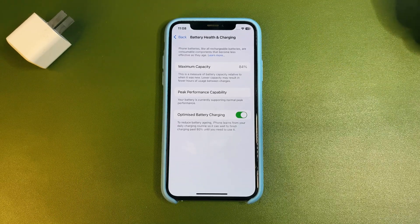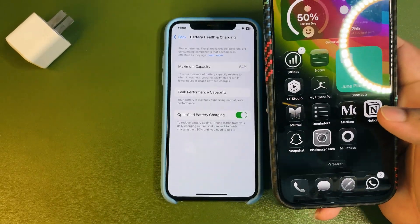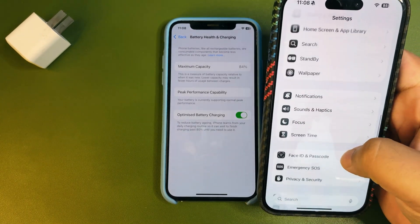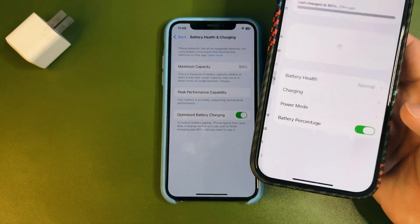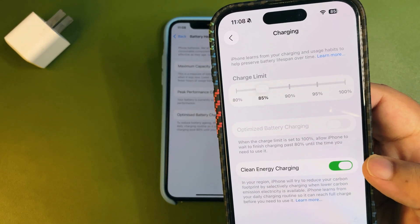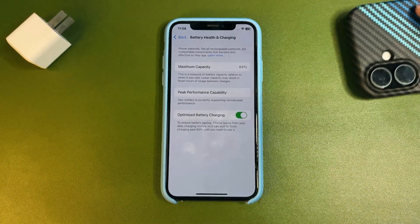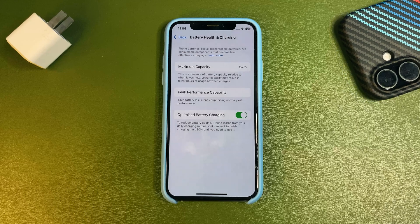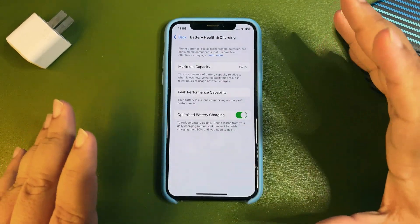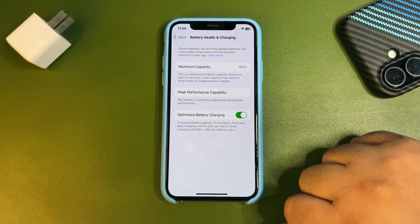If you have newer iPhones, you can also limit your charging. Go to Settings, then Battery, then the Charging option — you can limit it to 80% or 85% according to your choice. I have mine set to 85%. So these are the ways you can slow down the process of battery health decreasing.